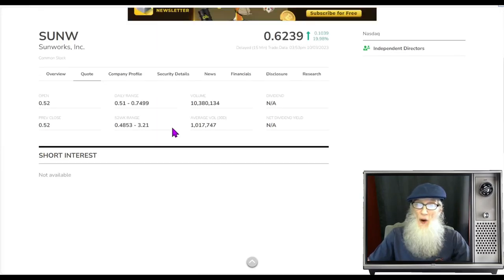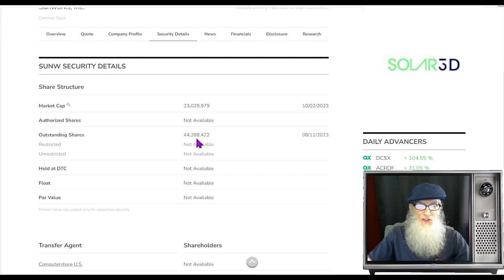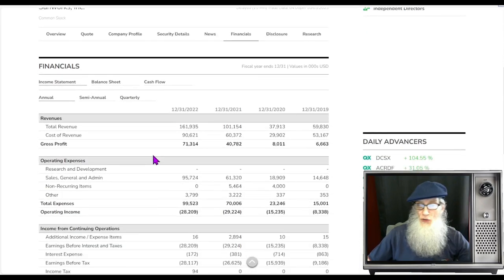Nice — we've got almost a thousand percent increase there, jumping from 1 million shares a day up to 10.3 million shares today. Share structure: the only thing they tell us here is the outstanding share count of 44.2 million. We know that the float's not going to be any higher than that, and that's not a bad float. Market cap for the company: 23 million.